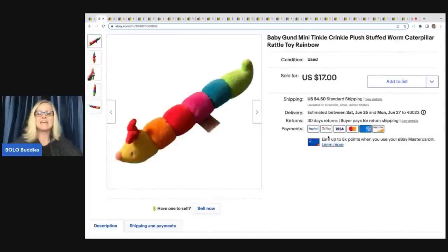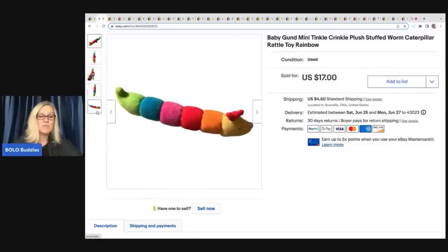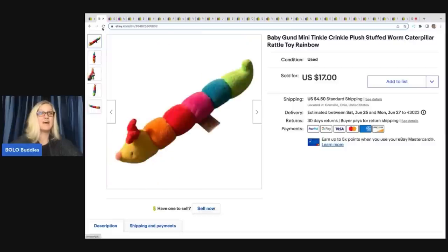The next item came out of a Dibble box — a toy box from Donatella Botolino's YouTube channel. It was a $50 free-shipping toy box, and if you want to see everything I got, that's over on my Sourcing with Bolo Buddies YouTube channel. This one surprised me and it sold so fast. It's a Baby Gund Mini Tinkle Crinkle plush worm caterpillar — rainbow and super cute — and it sold for $17. Just a really unexpected item, but now that I know about it, if I see it again I'm definitely going to grab it.